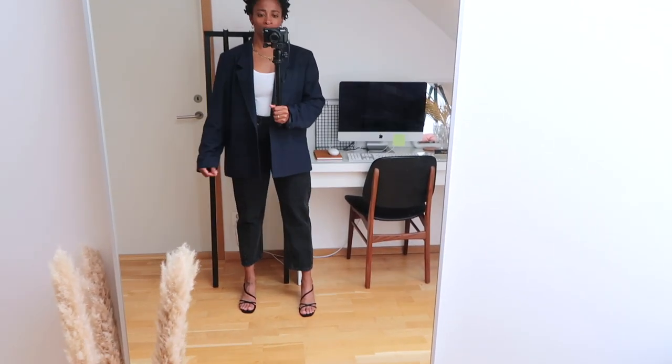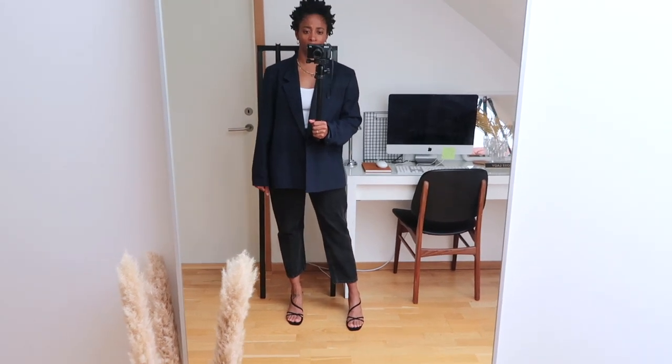Let me try it on with a blazer. This is just a vintage oversized blazer that I picked up. Maybe it's too much big on big. I tend to like a small silhouette mixed with a big silhouette so I don't look big and frumpy.